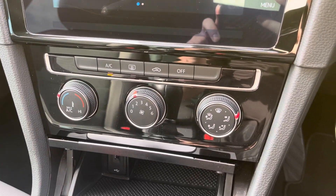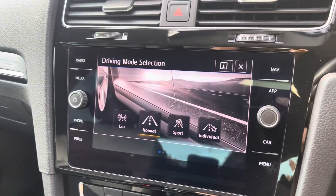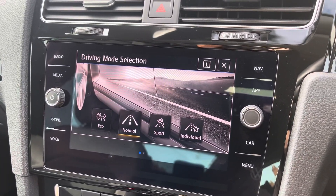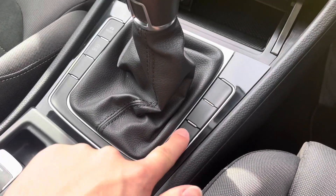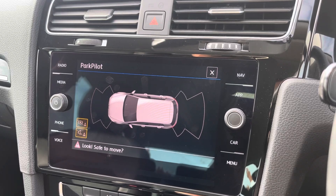Beneath the display you'll find the car's climate control system. Driving mode selection is available with a range of drive modes for you to choose from. This Golf also comes fitted with front and rear parking sensors, allowing you to park up stress-free.